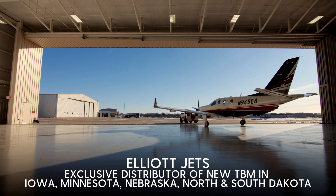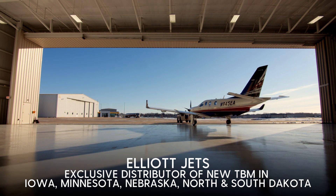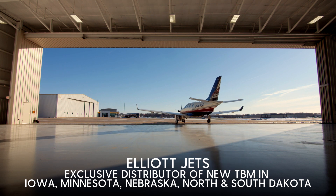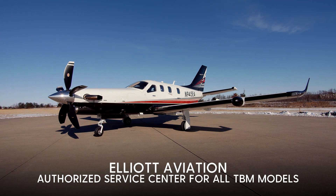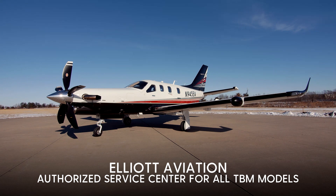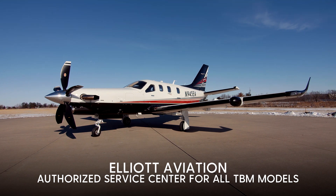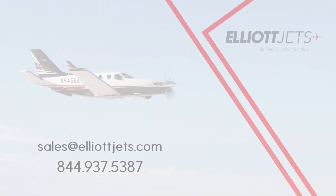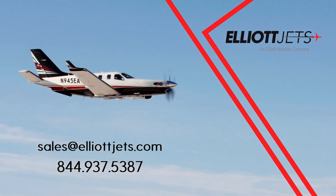Elliott Jets is the exclusive distributor of new TBMs in Iowa, Minnesota, Nebraska, North and South Dakota. In addition, our parent company, Elliott Aviation, is an authorized service center for all TBM models. We are your TBM experts, here to answer your questions. If you're interested in the new TBM 940, please email me at sales@elliottjets.com or call 844-937-5387.